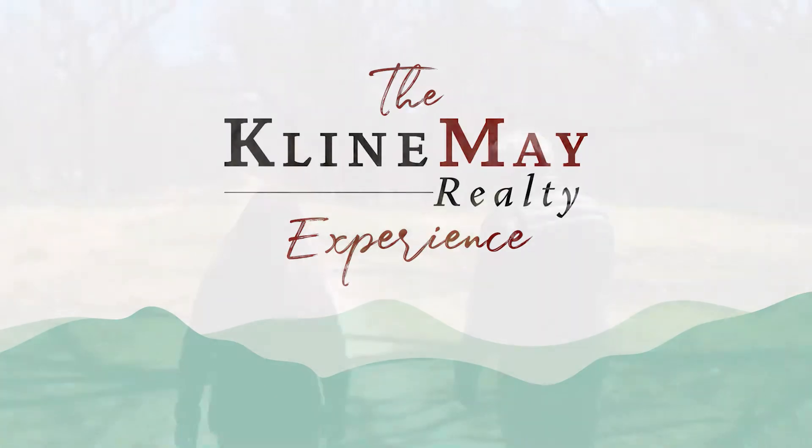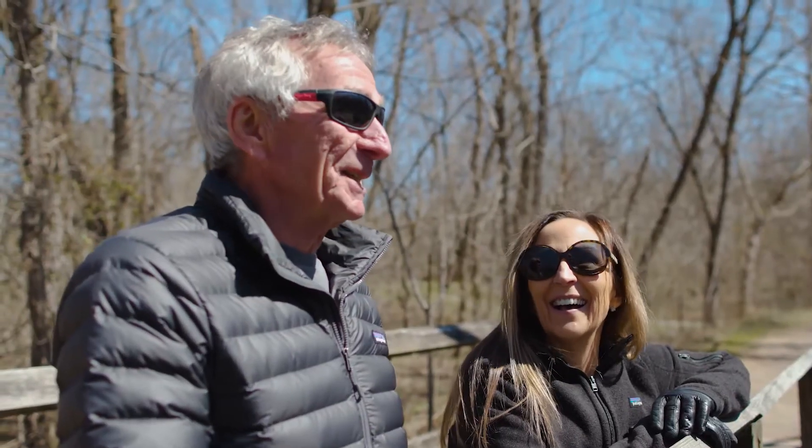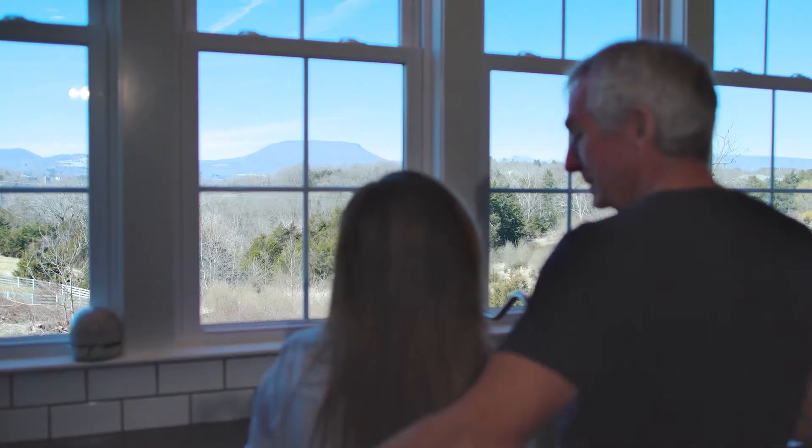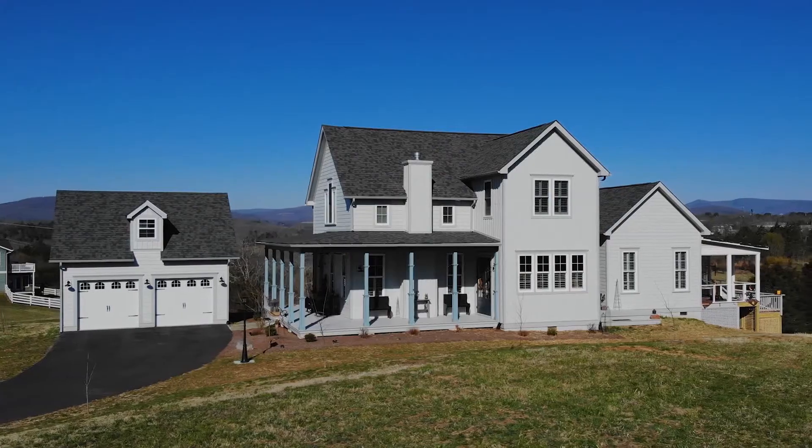We thoroughly enjoyed being here in this location. We're very close to the Blue Ridge Parkway, which we love going up there, going hiking. We could not have been any happier with the realtor that we dealt with, whether we were looking at a piece of land or a house. Her priority was finding us the home we wanted. Because it's not about a sale — it's about finding you a home.